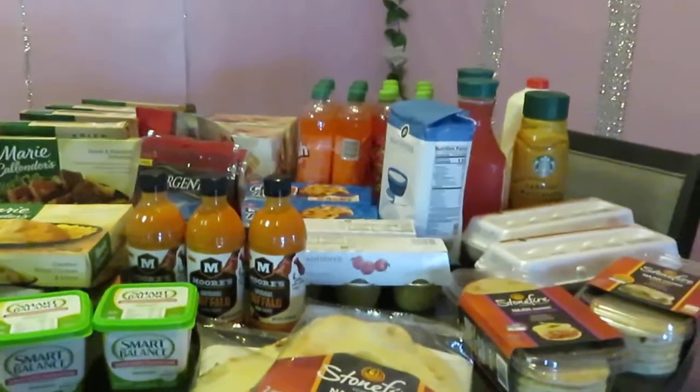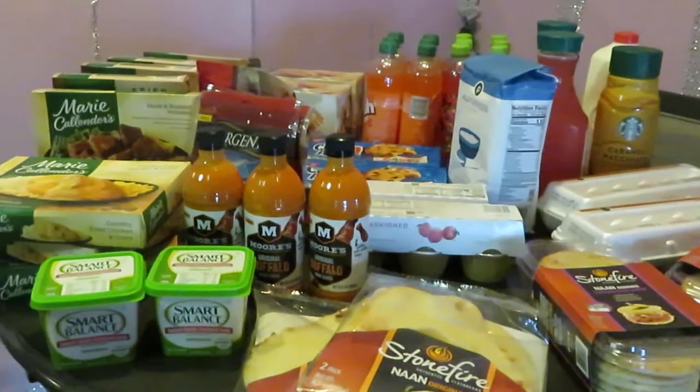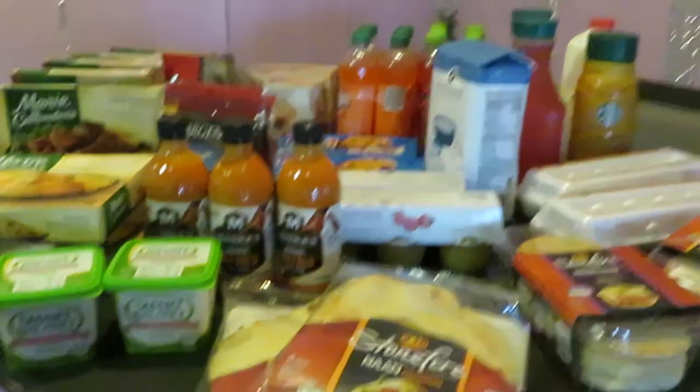Good morning, guys. It is Arika Misha, and today is Thursday. These are my Publix deals for the dates of June 3rd to June the 9th. Let's go ahead and get into the haul.